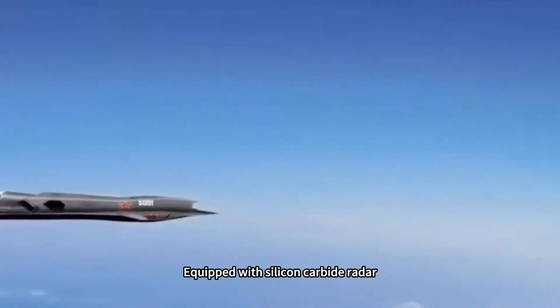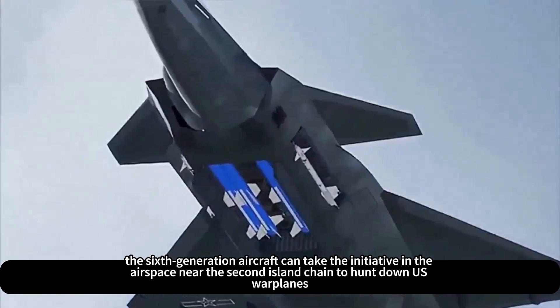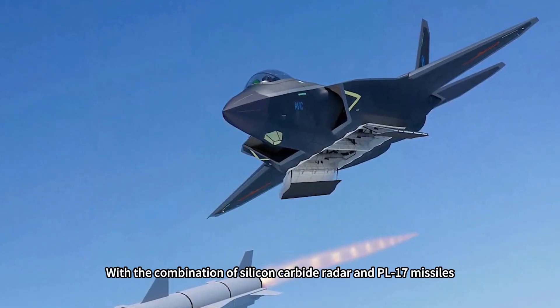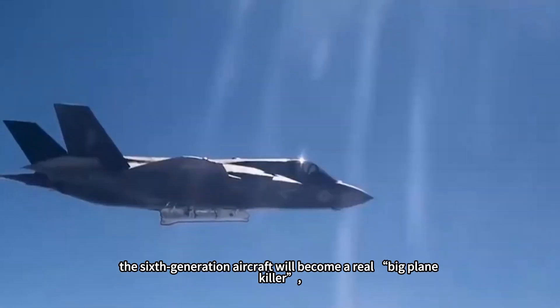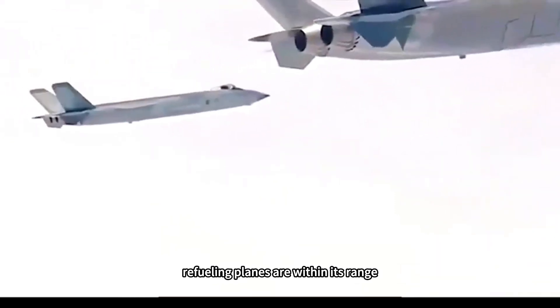Equipped with silicon carbide radar, the sixth-generation aircraft can take the initiative to hunt down U.S. warplanes in the airspace near the second island chain. With the combination of silicon carbide radar and PL-17 missiles, the sixth-generation aircraft will become a real 'big plane killer.' Strategic bombers, early warning aircraft, and refueling planes are all within its range.